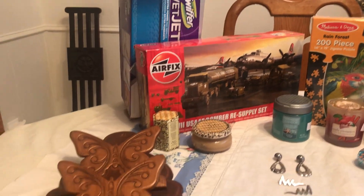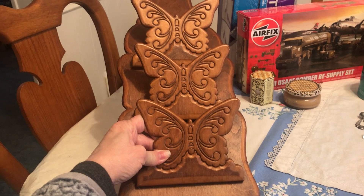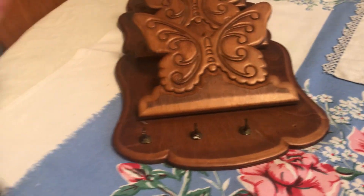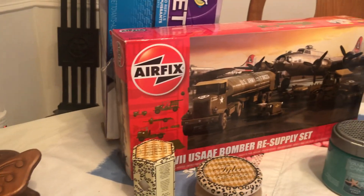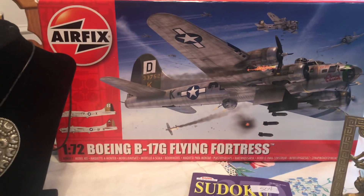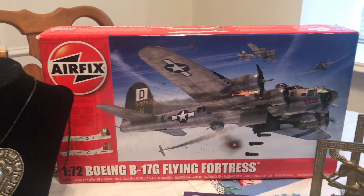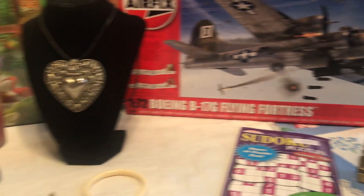At the church rummage sale I got this mail sorter that's got butterflies across the front, three hooks on the back — really cute. That was two dollars. I also got a couple of small items at a dollar a piece, a Melissa and Doug puzzle that's brand new still in plastic wrap for a dollar, a Boeing B-17G Flying Fortress kit that's been opened but all the plastic inside hasn't been opened, and these horse brass bookends — two of those, a dollar a piece.